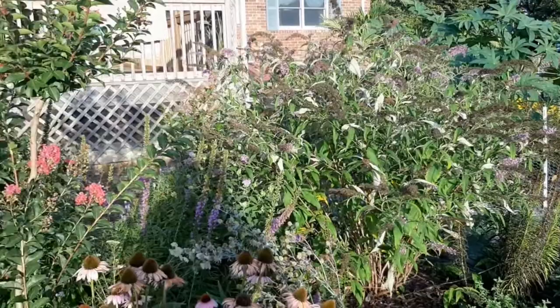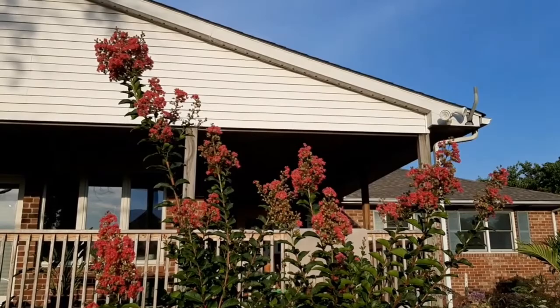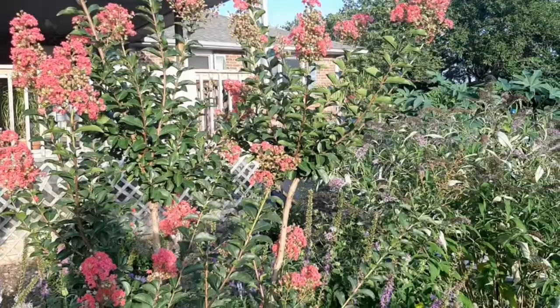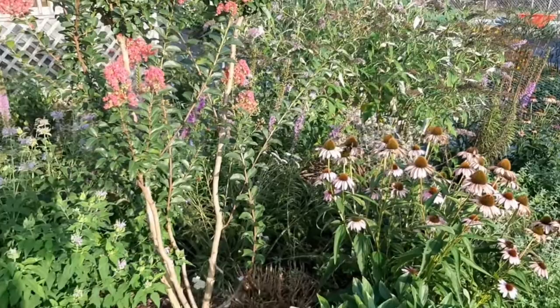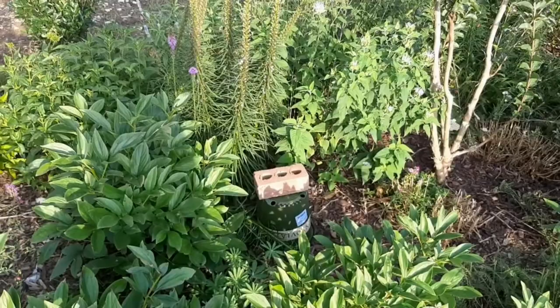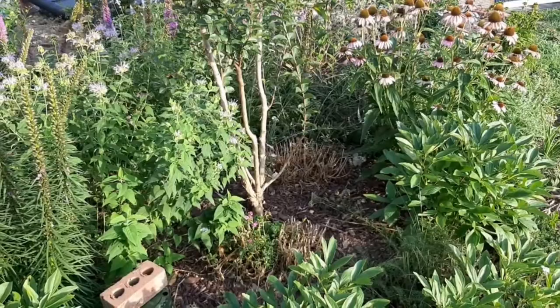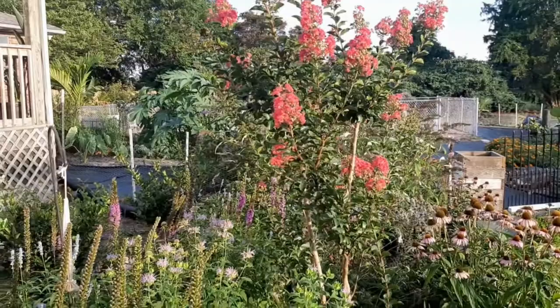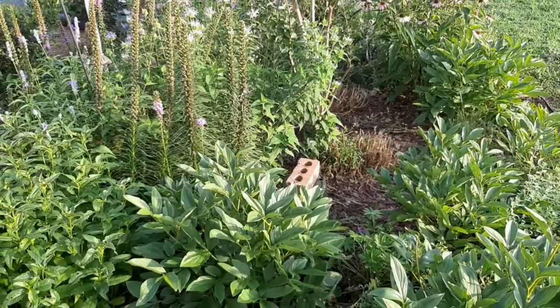This crepe myrtle is looking lovely - the pinnacles are huge. There's another spot where I'm dealing with root rot. This area seems a bit bare - I think I'm going to bring the irises from the front and put them in that area. I just haven't gotten around to dividing the irises. You can see things are starting to look a little tired and bedraggled - but that's how it is this time of the year.